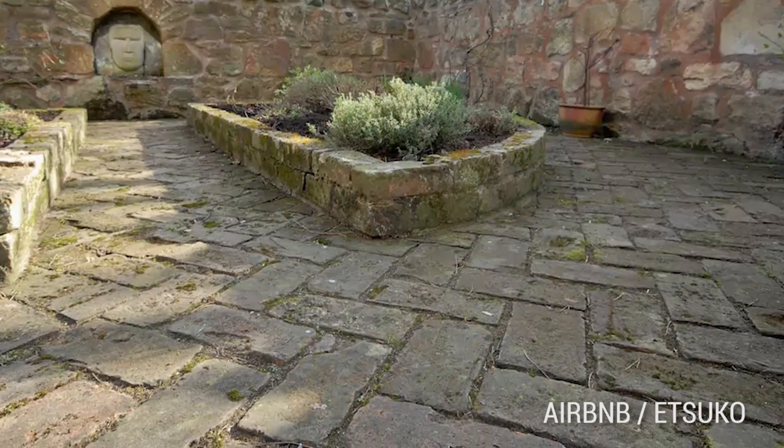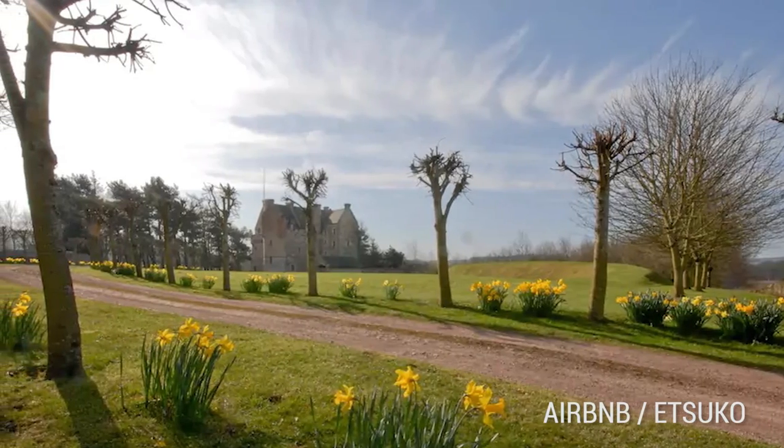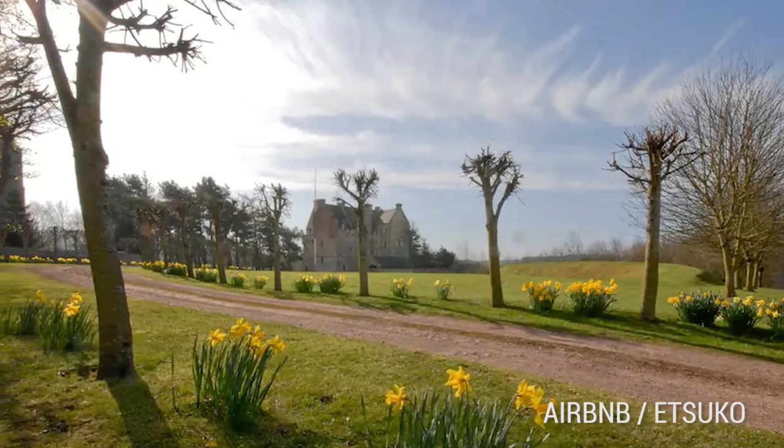Situated on six acres, you're surrounded by woodland, gardens, an orchard, and a large open grassy area.